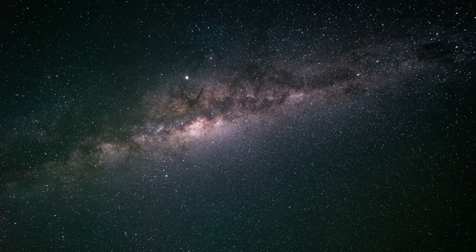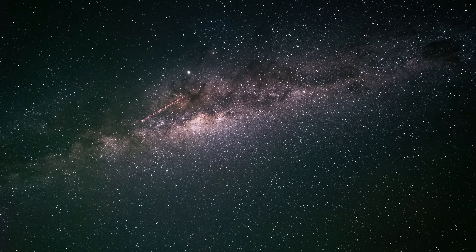And if you're ready to move beyond nightscapes, the Milky Way is packed with deep sky objects, each with its own story, shape and challenge.